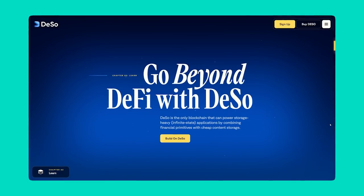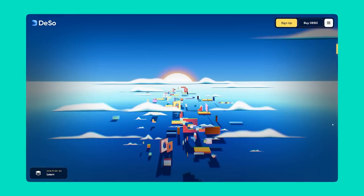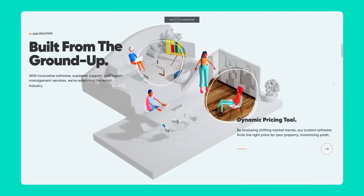I spent much of yesterday scouring the web to find what I personally feel are the top six websites of 2023 so far, and I thought I'd share them all with you along with my thoughts.